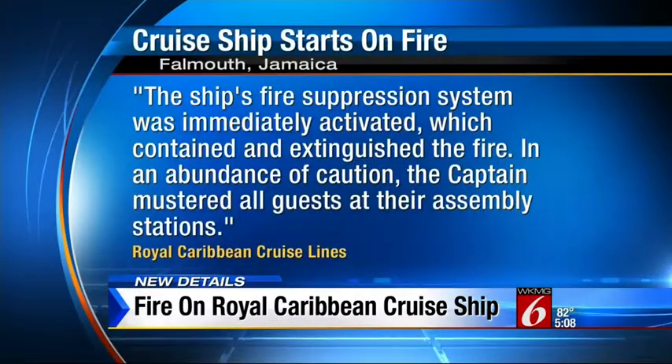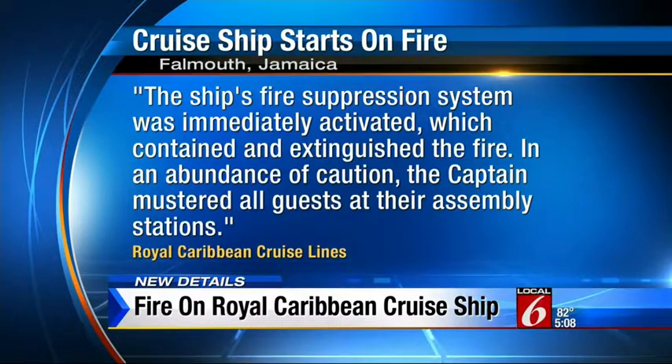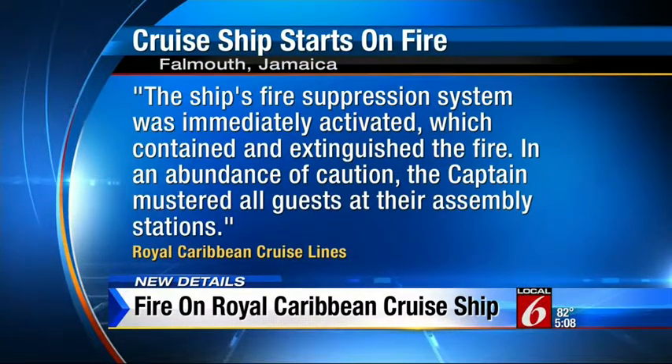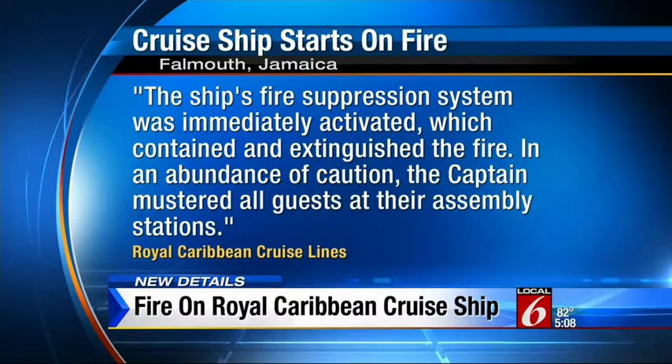Royal Caribbean Cruise Lines told Local 6 the ship's fire suppression system was immediately activated, which contained and extinguished the fire. In an abundance of caution, the captain mustered all the guests at their assembly stations.